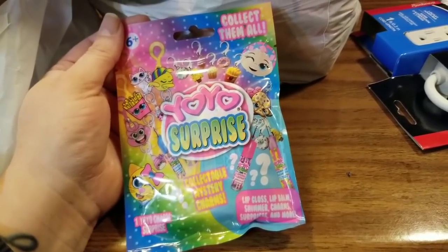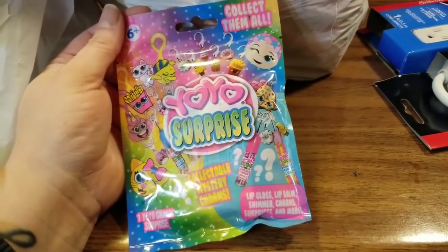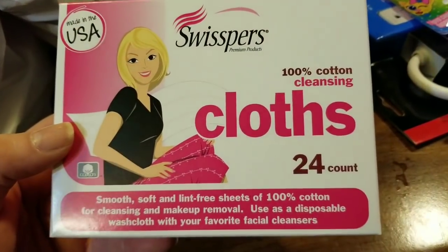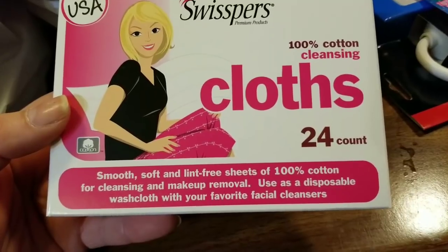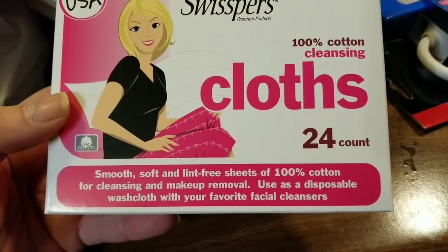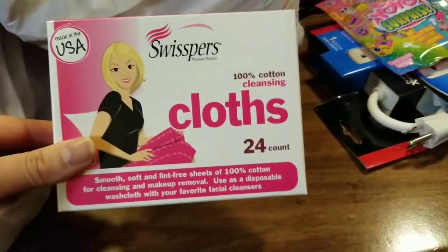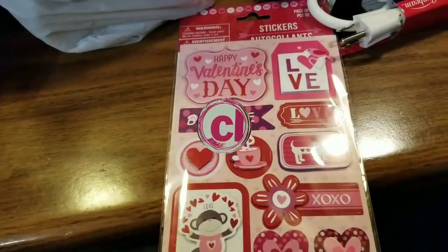Just because I couldn't find anything else for Jazzy, I did pick up one more yo-yo surprise toy for her because it was laying there and it was lonely. Also, this is a new product by Swispers Premium Products — 100% cotton cleansing cloths, 24 smooth, soft and lint-free sheets for cleansing and makeup removal, usable as a disposable washcloth with your favorite facial cleansers. It has a cute little opening in the back and I'm going to try it out.